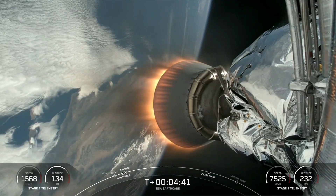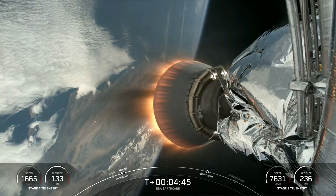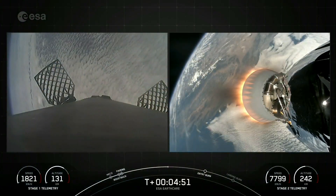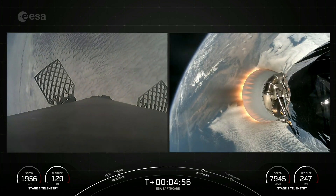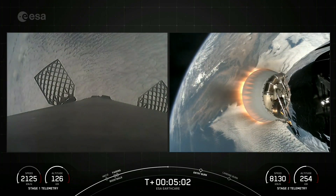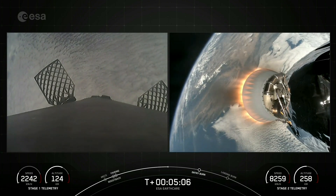Some amazing views of the MVAC engine on our Falcon 9 second stage as it takes the EarthCare payload to orbit. Reusability is key to lowering the cost of spaceflight, which enables more investments in critical scientific research. Now the Falcon 9 first stage that is supporting today's mission is performing this entry burn for its seventh time, coming up shortly.